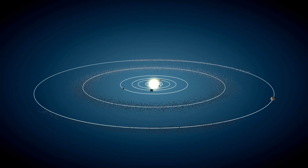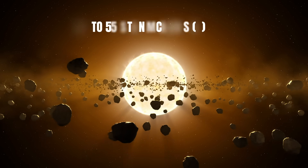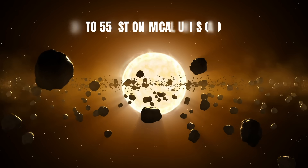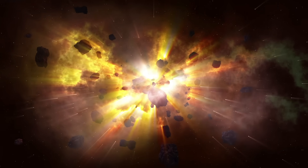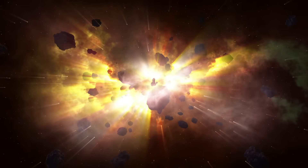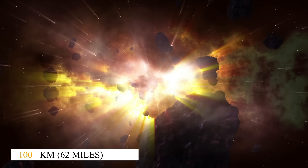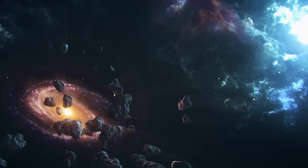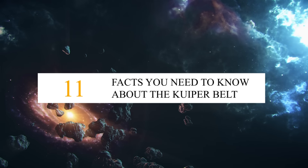The Kuiper Belt is a disk-shaped region located beyond Neptune, stretching from approximately 30 to 55 astronomical units away from the Sun, with Earth being 1 AU. It is believed that this remote region is inhabited by numerous icy bodies and an estimated trillion or more comets. Here are 11 facts you need to know about the Kuiper Belt.